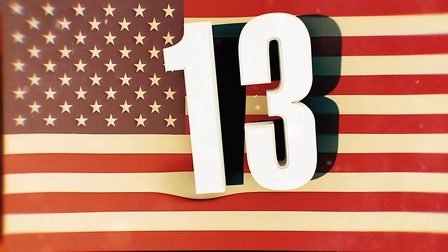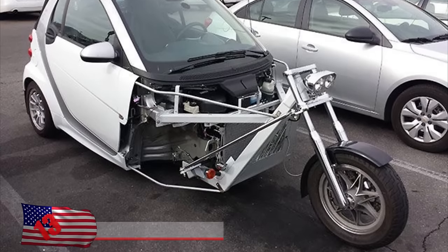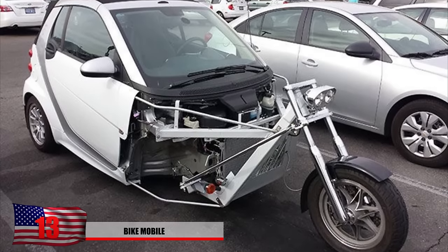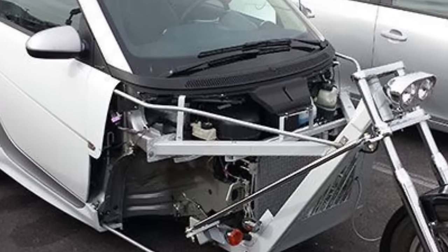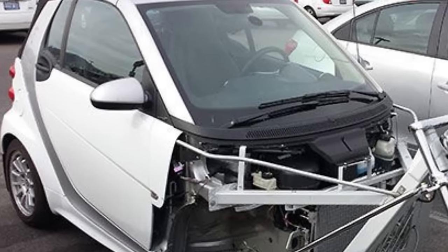Number 13: Bike Mobile. Is that a car? A motorcycle? Both? It really does look like both. It seems a little too big to get the advantages of a motorcycle, and you really have to wonder what kind of speed this thing can pick up, and if it's a little bit more eco-friendly.